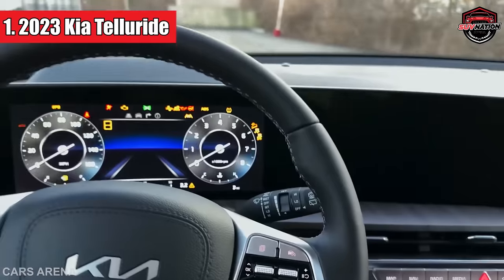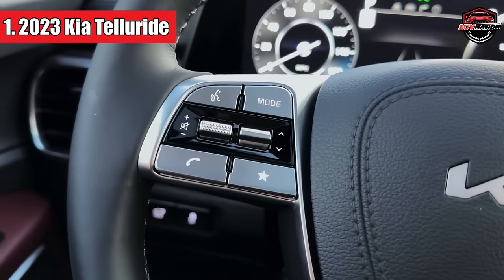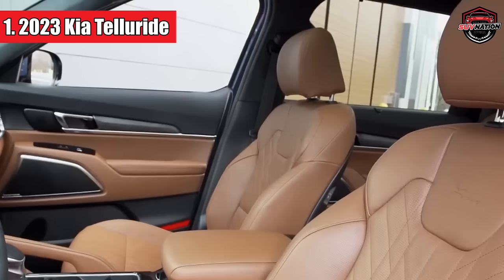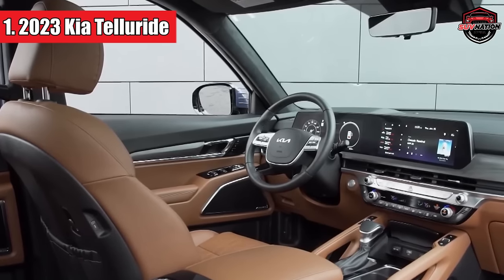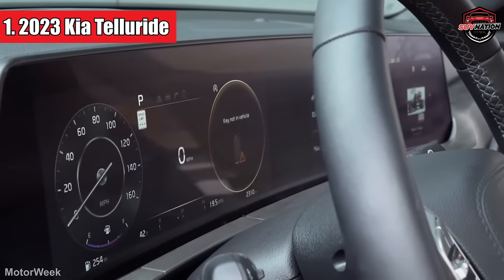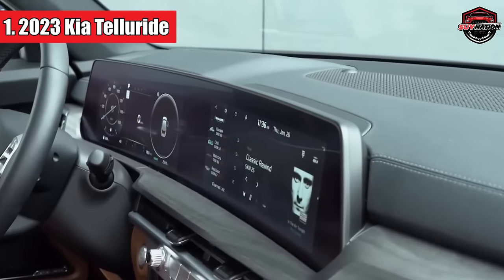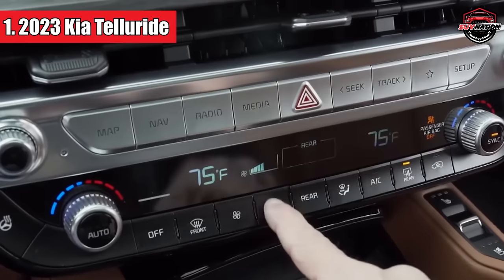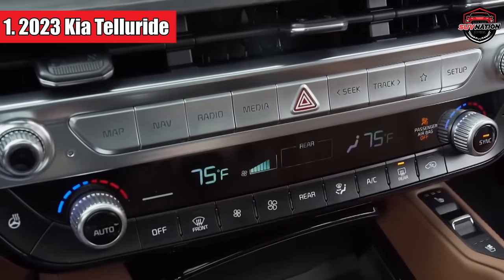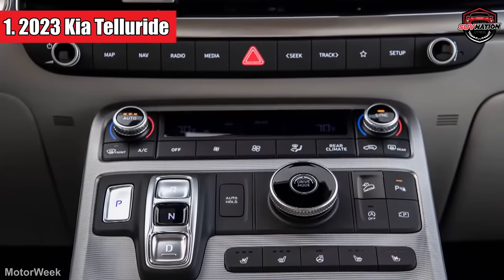The buttery smooth ride and minimal body roll make for a pleasant journey. Plus, it's not lightweight in the towing department — it can handle up to 5,000 pounds. And if you're the adventurous type, that all-wheel drive option will take you places off the beaten path. The Telluride also has a self-leveling rear air suspension, top-notch brakes, and precise steering. And if you're into tech goodies, you've got options like automatic high beams, a 360-degree video system, and a nifty blind spot view monitor.